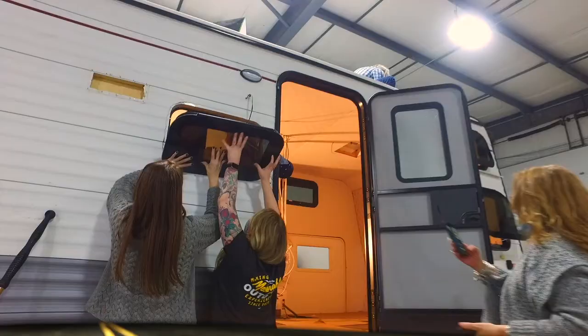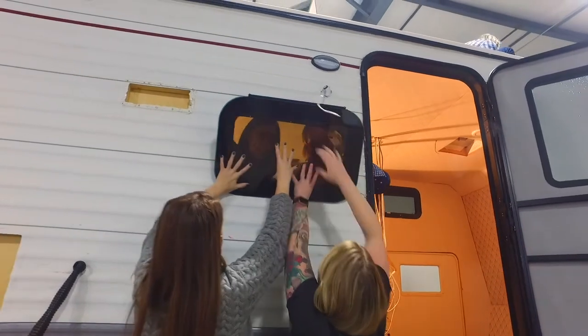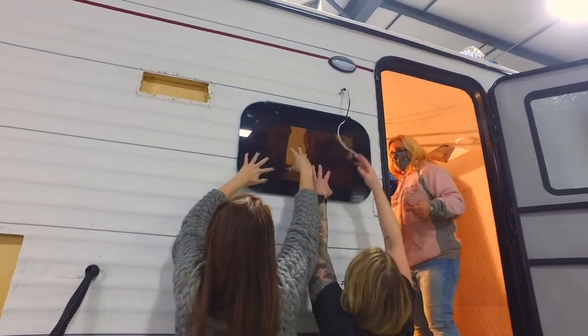This was a great experience for me. I definitely have used power tools before but I've never been on the assembly line of building out a trailer or an RV, so today I got the joy of learning how to assemble the windows.